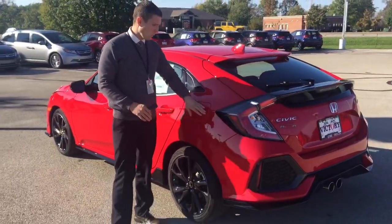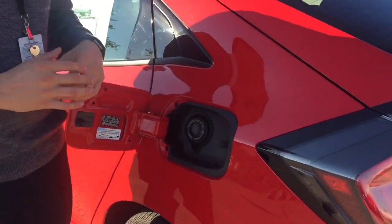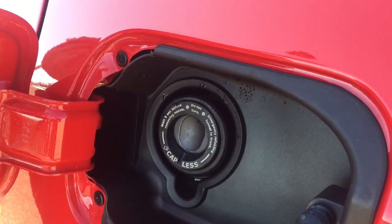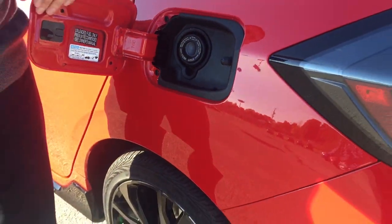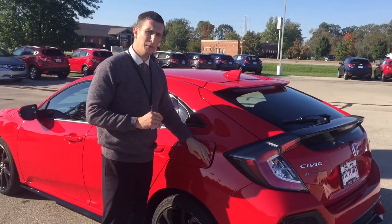With the back hatch, you have a capless gas filler. It gives you the opportunity not to have to worry about that dangling cap scratching up your car. It really makes for an efficient way of being able to fill up your fuel tank.